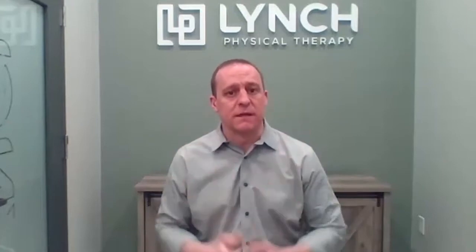If you or someone you know suffers with jaw pain, it may be more serious than you think. Ryan Lynch is the owner of Lynch Physical Therapy, and he joins us now to explain. The acronym TMJ stands for temporomandibular joint, and that's the hinge joint on the side of your jaw.